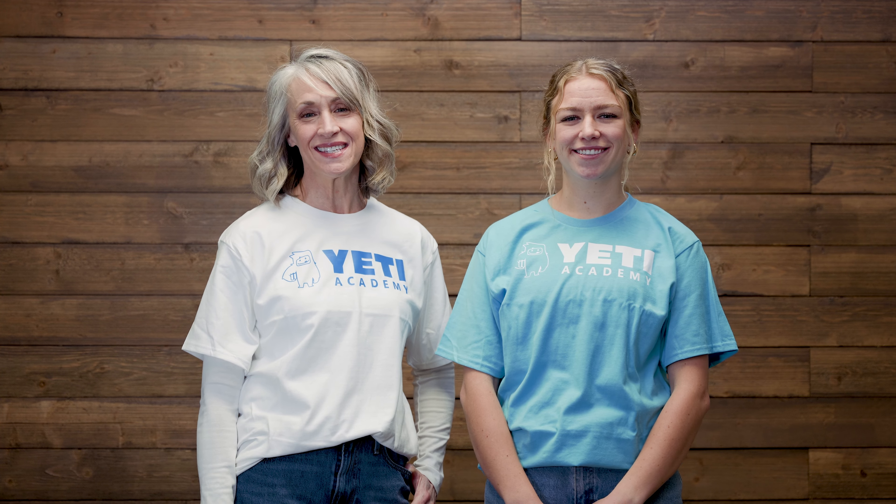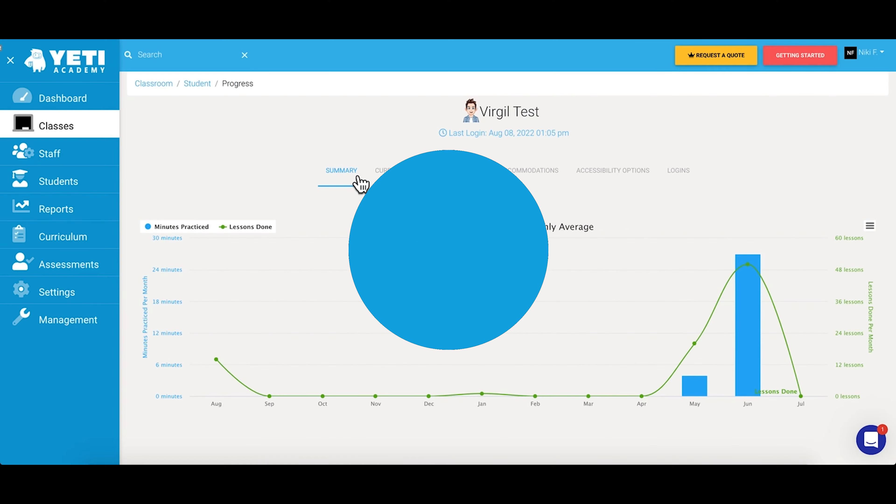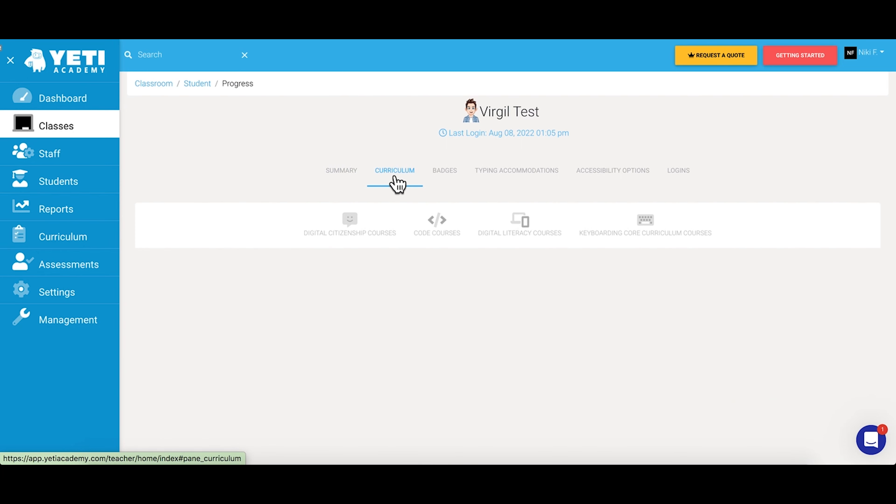Welcome back to Yeti Shorts. At Yeti Academy, we want our platform to be effortless to use for students, teachers, and administrators. Yeti Academy has a straightforward user interface and promotes easy navigation. We feature teachers, school, and district dashboards for monitoring class activity and progress.